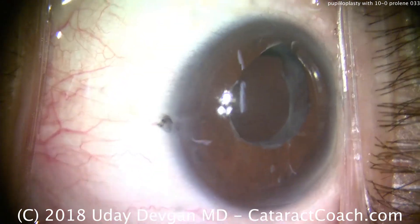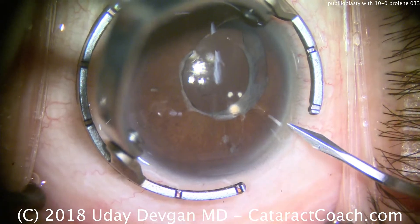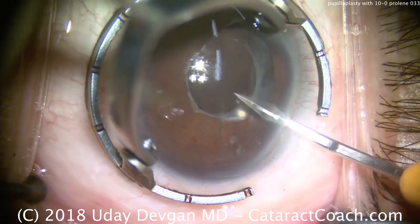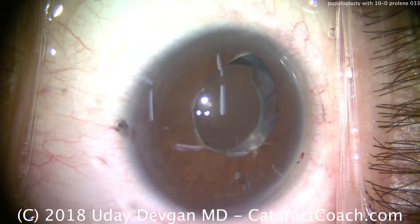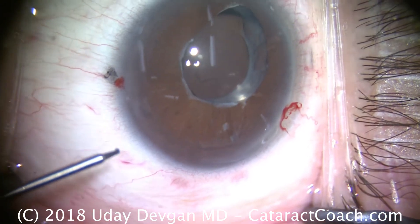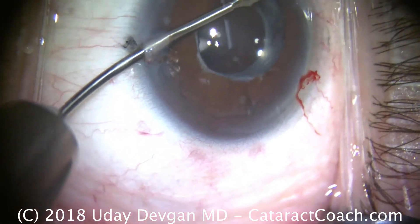The cataract surgery was successful in that a lens was put in the eye in the capsular bag, but the patient had this irregular pupil in the post-op period. We're starting off by making two paracentesis incisions. We're going to do this whole case with only these small 1mm incisions — no big incision. We're using 25-gauge and 23-gauge instrumentation. They fit through the paracentesis. Here are some micro-graspers.